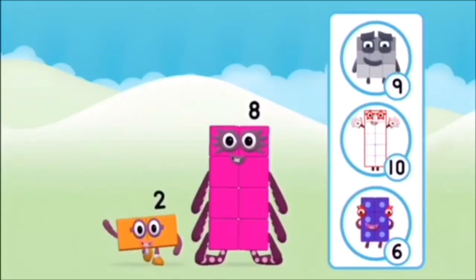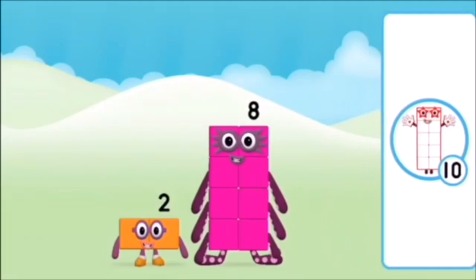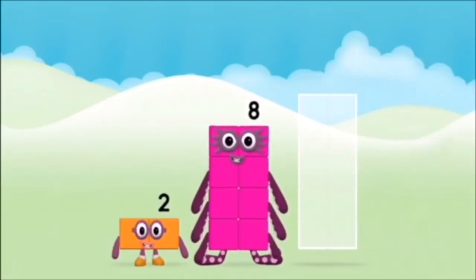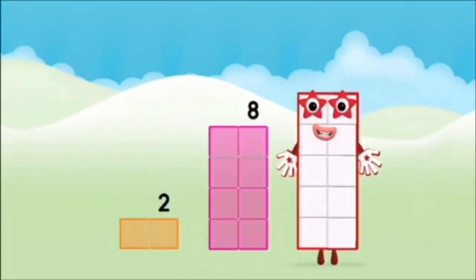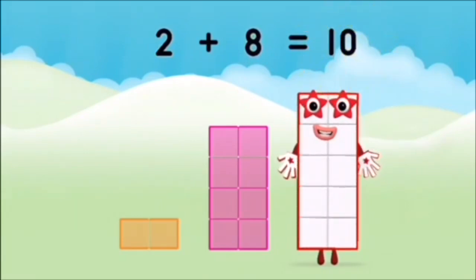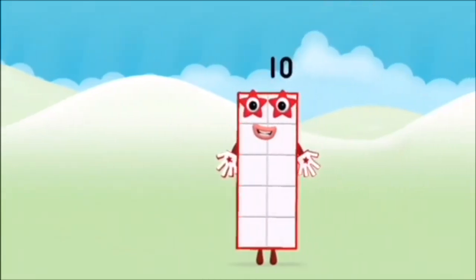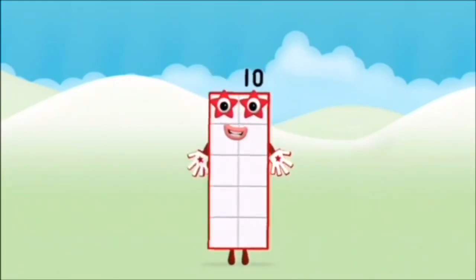What number block will you make when you add these two number blocks? Well done! You were right! Now add the number blocks together! Two plus eight equals ten! Super! You made number block ten!